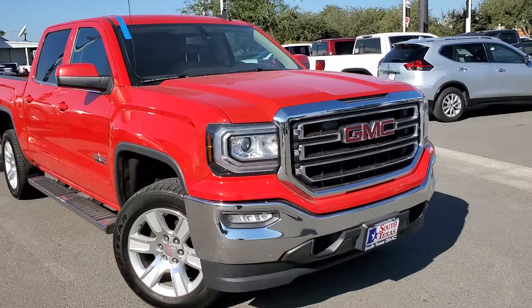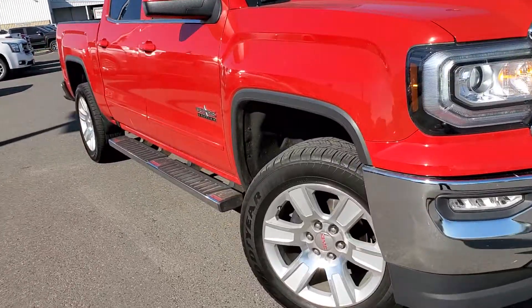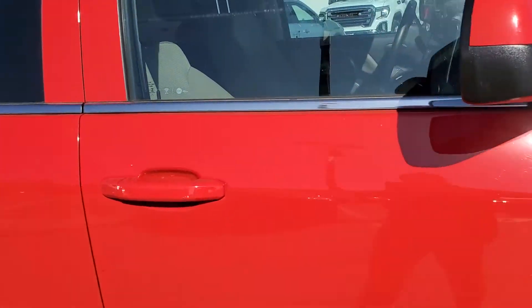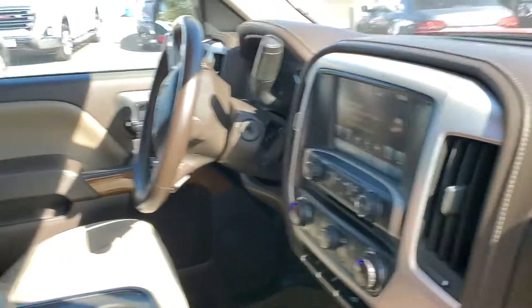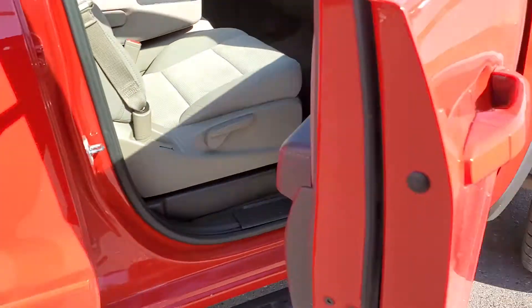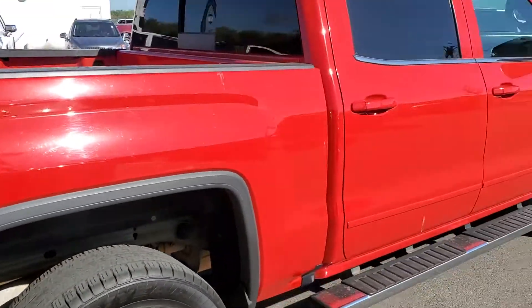Let's go around there real quick. 5.3 liter V8. Pretty nice, it's got the tan interior. Got your touch screen. Got your rubber mats on there, side steps already.